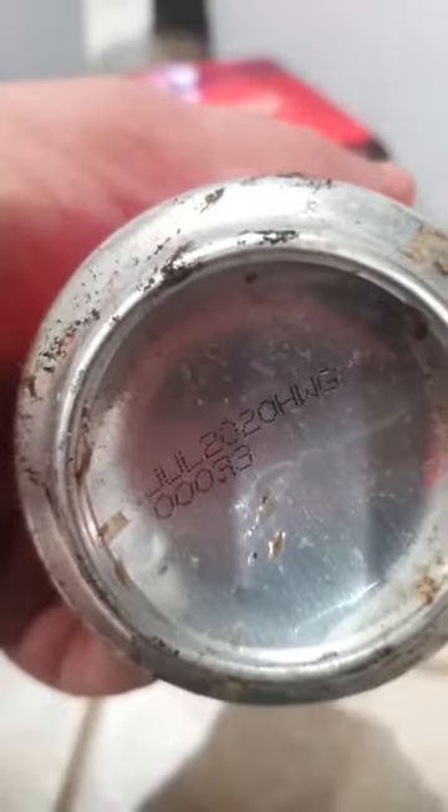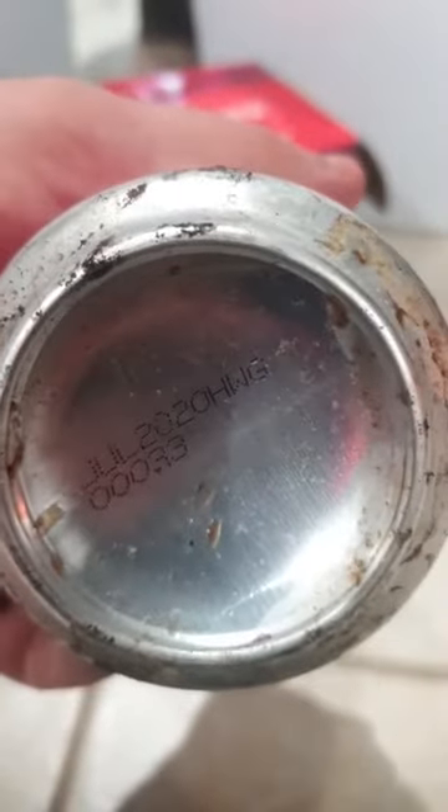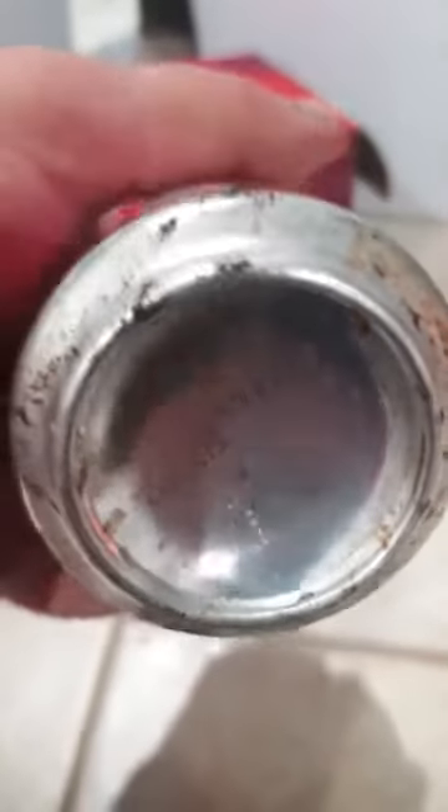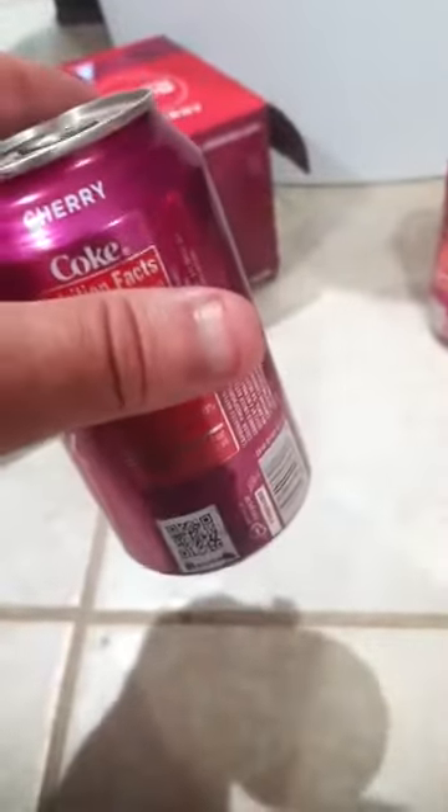You can make out July 2020 on here — when it was produced. So if you're opening and drinking it, this is what you need to look for. Apparently what I found at the bottom of my cabinet was that the syrup had leaked out.